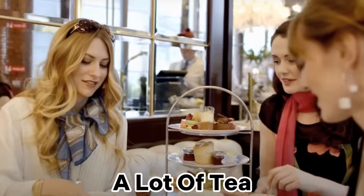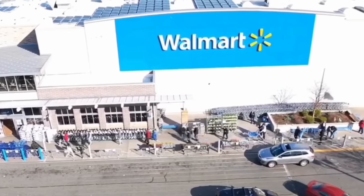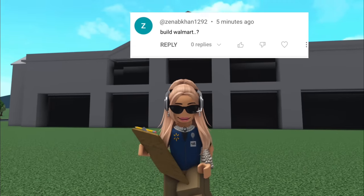So I'm British, which means a lot of tea and scones, but also it means we don't have Walmart. That's right, guys. I've never been to a Walmart in my life. So after popular demand, I thought I would build a Walmart in Bloxburg.